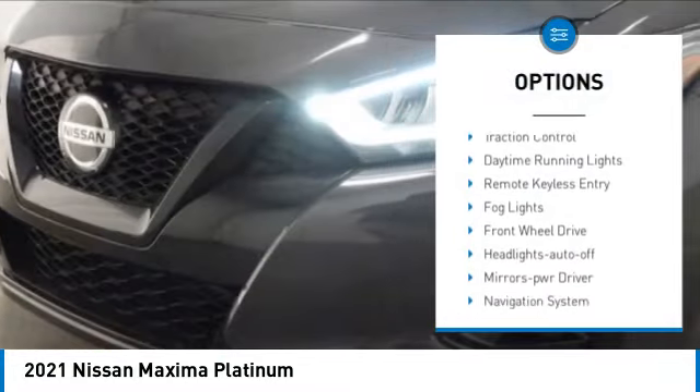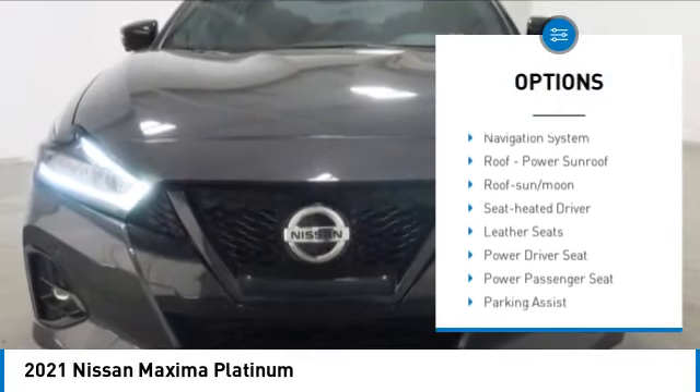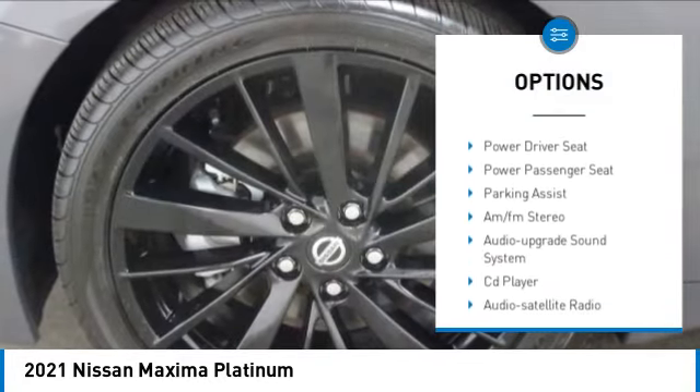Aluminum wheels, heated side mirrors, traction control, daytime running lights, remote keyless entry, fog lights.